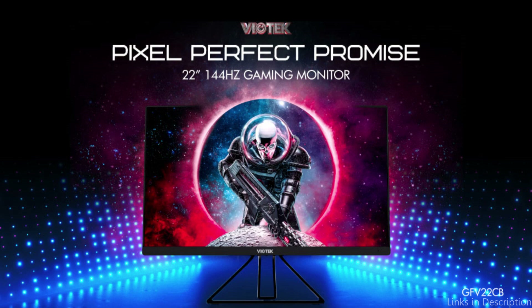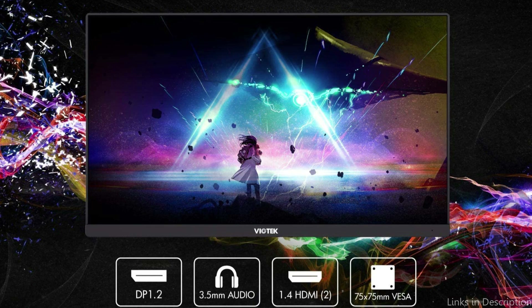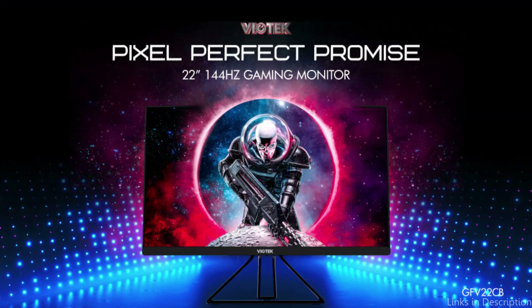It's also worth mentioning the monitor's design. The Viotek is a stylish, slim monitor that looks fantastic on any workstation. It sports a sleek, matte black finish and small bezels in a minimalist design. Additionally, the monitor can be mounted on a wall or an adjustable arm for more flexible positioning thanks to its compatibility with VESA mounts.